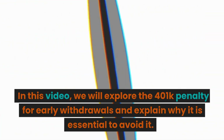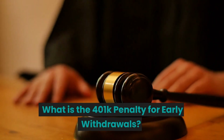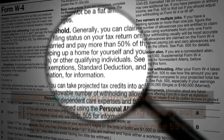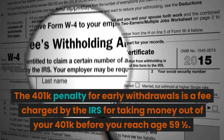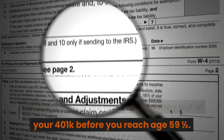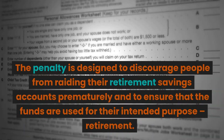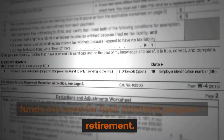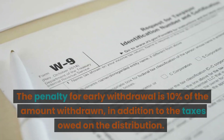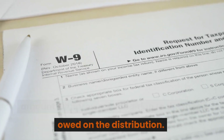In this video, we will explore the 401k penalty for early withdrawals and explain why it is essential to avoid it. The 401k penalty for early withdrawals is a fee charged by the IRS for taking money out of your 401k before you reach age 59 and a half. The penalty is designed to discourage people from raiding their retirement savings accounts prematurely, to ensure that the funds are used for their intended purpose: retirement. The penalty for early withdrawal is 10% of the amount withdrawn, in addition to the taxes owed on the distribution.